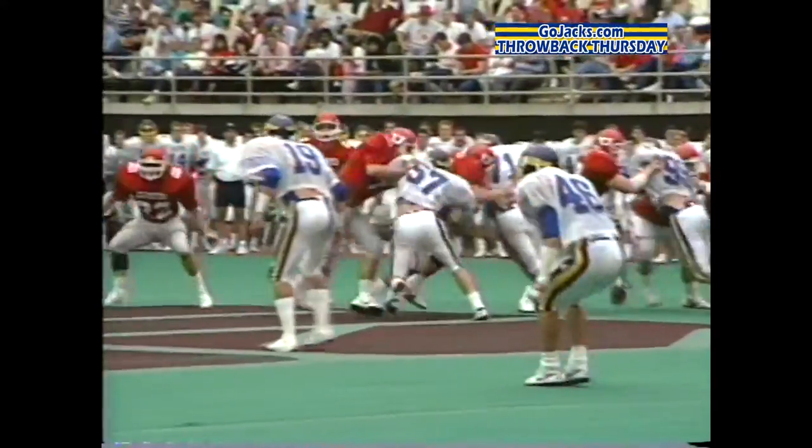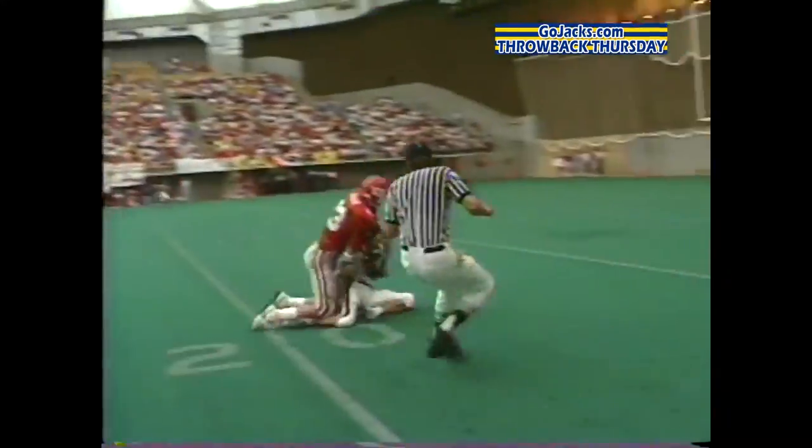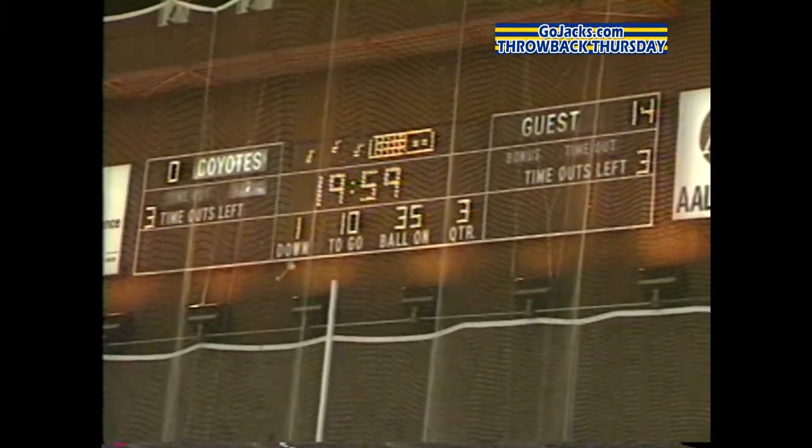But the Coyotes shut down the Jacks' offense in the second quarter and threatened when Chad Anderson connects with Ken Gardner to the South Dakota State 16, but they couldn't score. It was 14-0 Jacks at the half.